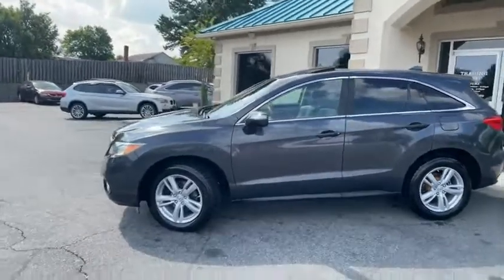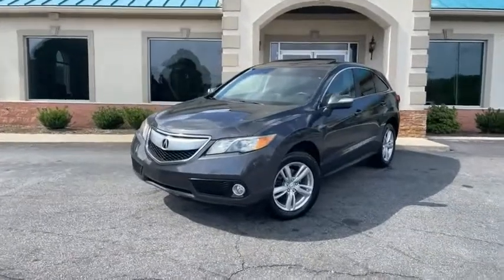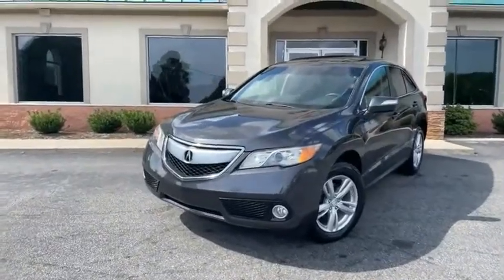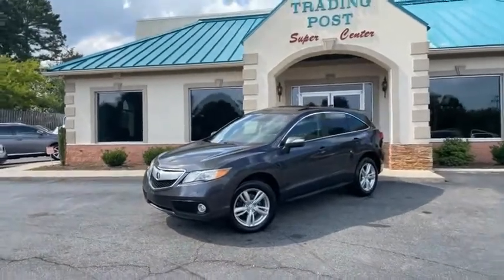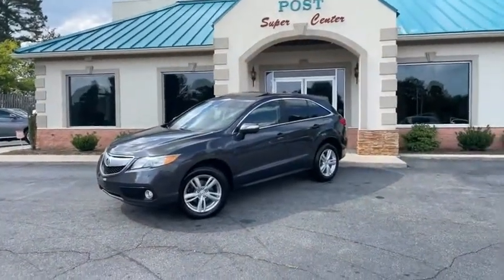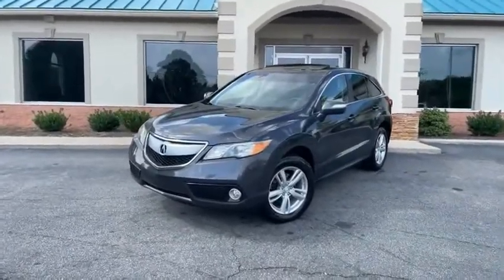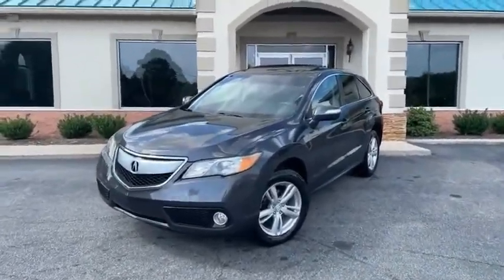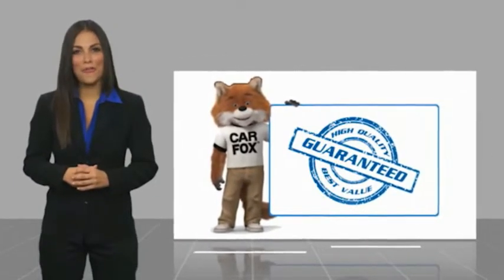2013 Acura RDX V6 3.6 liter, front-wheel drive, new tires, Carfax certified, zero accidents, charcoal in color — what are you waiting for? Come check us out today. Family owned and operated, 45 years in business. Great people, awesome prices — you'll love this Acura here at the Trading Post Conover location.